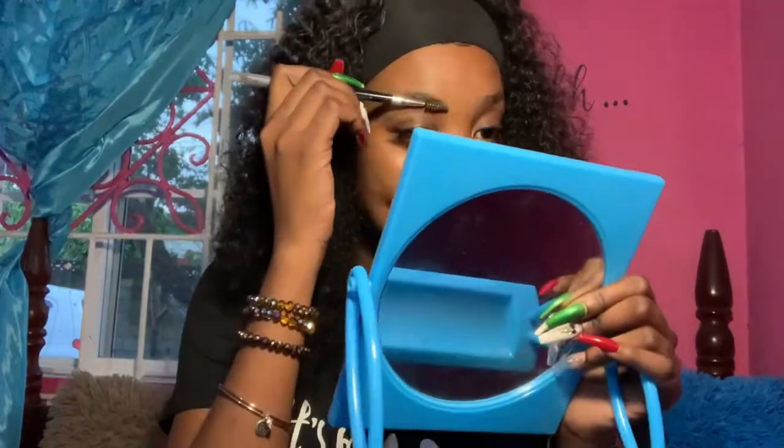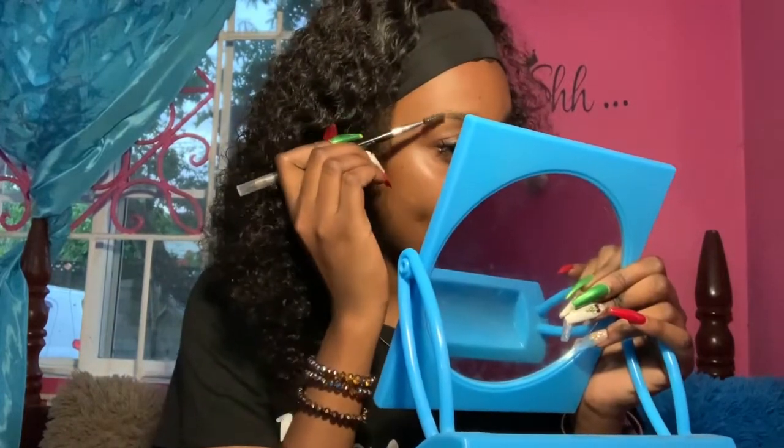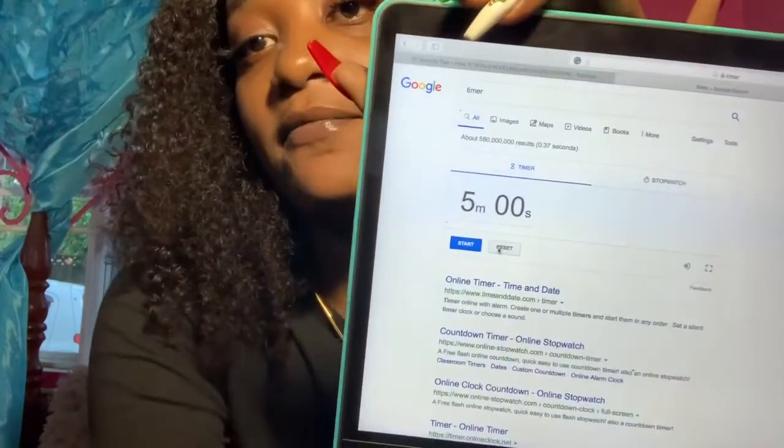All right, let me get straight into this video. First I'm going to do my eyebrows. Oh — the timer! Start, stop, reset. All right, so I'm not cheating or anything. I'm using my laptop to time myself. As soon as I start, I'll press start. Start!